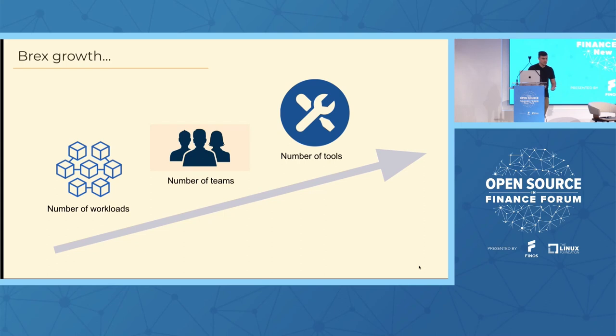Brex is a pretty young company but has grown very quickly. When I first joined in 2020, we were around 300 total employees, with less than 100 in engineering, product, and design. Now, three years later, we're about 1,100 people with 500 in engineering, product, and design — about 5x growth. With that rapid growth and addition of teams, we've added a number of new workloads and tools internally, and managing this growth has been a big challenge.